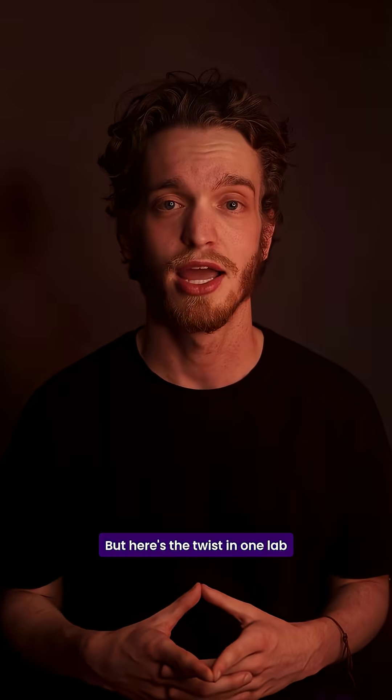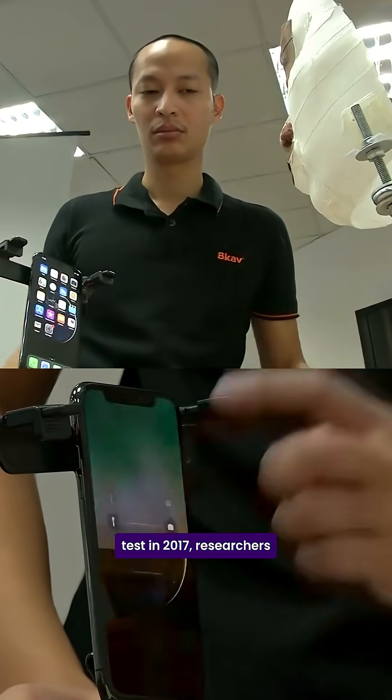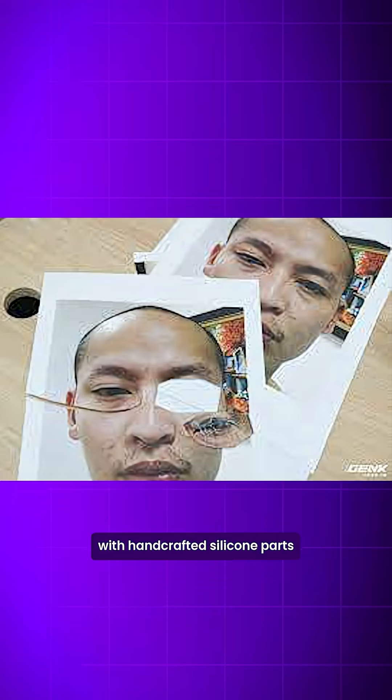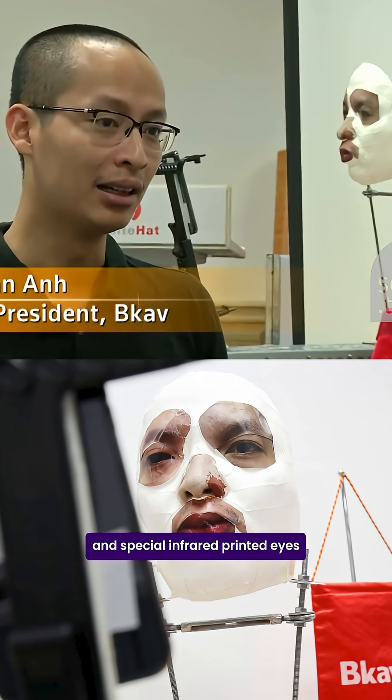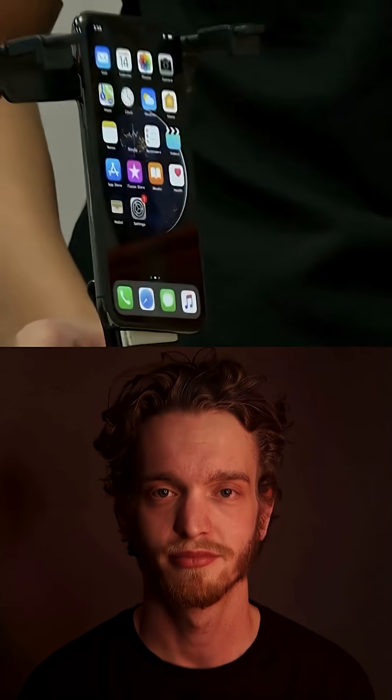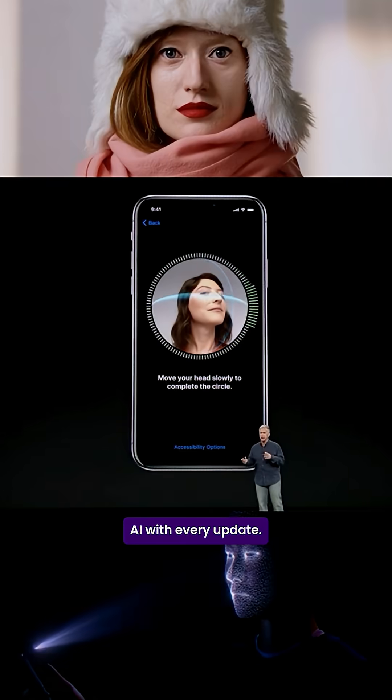But here's the twist. In one lab test in 2017, researchers created a complex mask with handcrafted silicone parts and special infrared-printed eyes that tricked an early iPhone X. Apple has since improved their AI with every update.